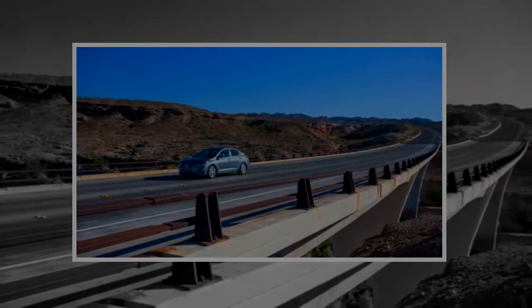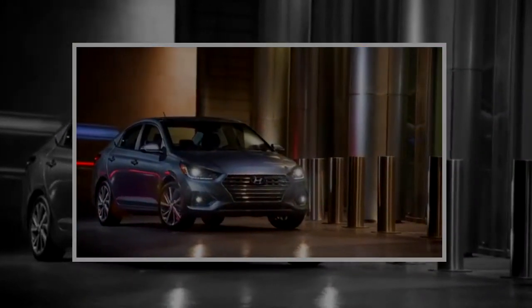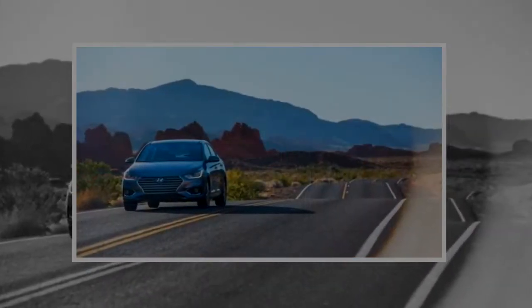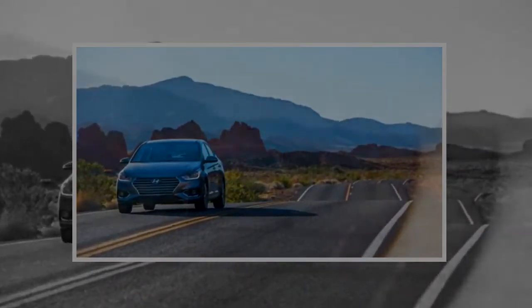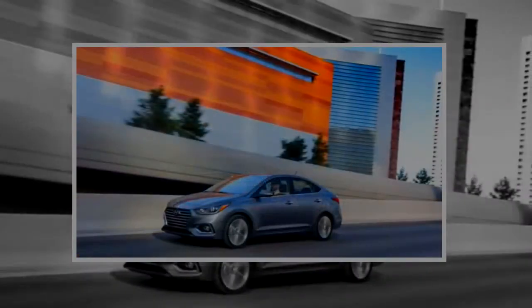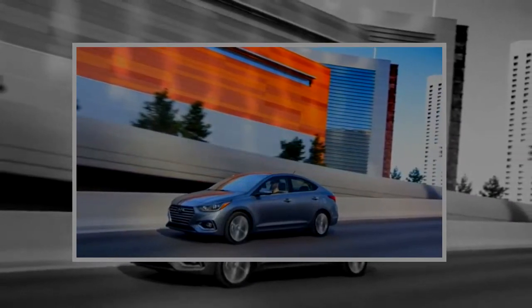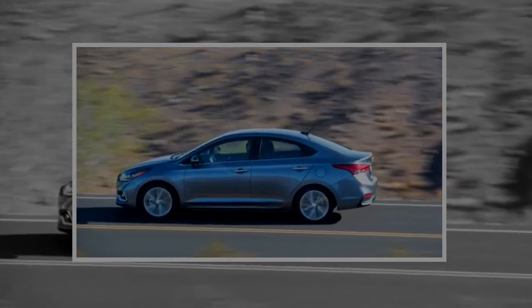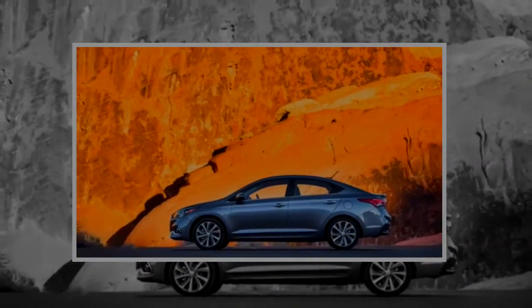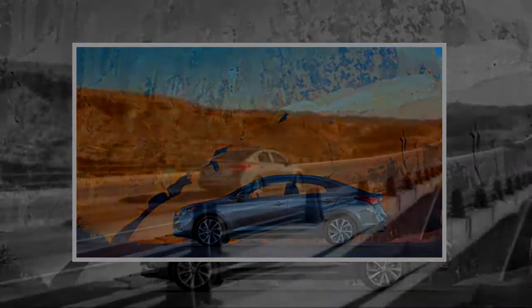The fifth-generation 2018 Accent's 104 cubic feet of total interior volume are large for its class. The Mexico-built Accent also boasts added torsional rigidity — 32% more, Hyundai claims — offers the sort of connected technology that today's customers demand, and is the beneficiary of some solid engineering due to on-the-chassis tuning.